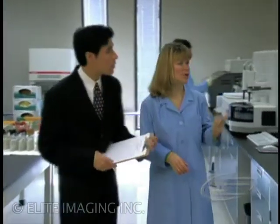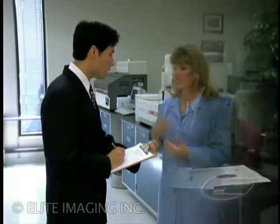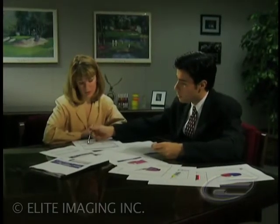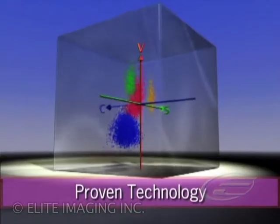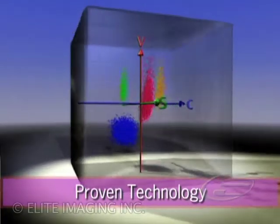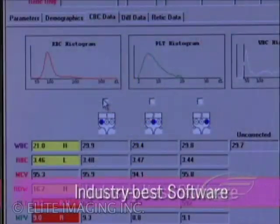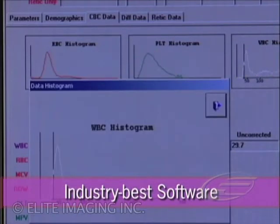We know that a hematology system represents a substantial investment and that a lot more than money rides on the choices you make. That's why at Beckman Coulter, we eliminate the guesswork. We deliver proven technology that sets the gold standard for accurate hematology results, and industry-best software solutions that reduce your labor costs, protect your investment, and ensure you remain ahead of the technology curve.